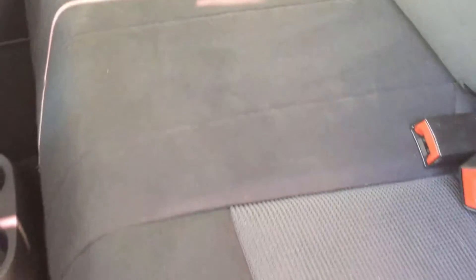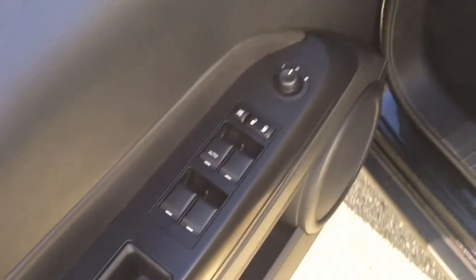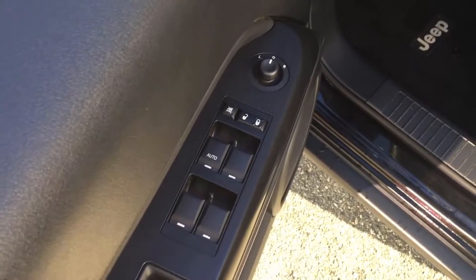We'll make our way to the back seats and give you a look at their condition. All in all, it shows quite clean and tidy back here. Moving up front — we have power windows, power locks, and power mirrors, as well as a height-adjustable seat for the driver.